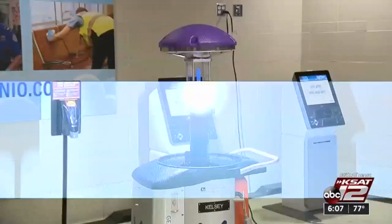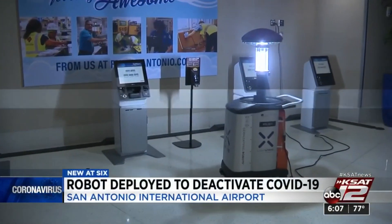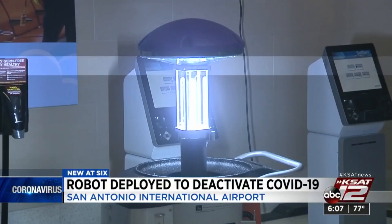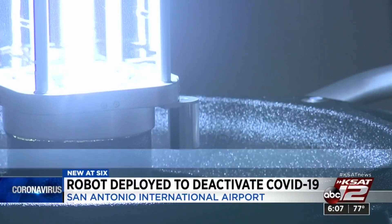New at 6, San Antonio International Airport is the first in the world to deploy a robot to take on the coronavirus. This is the Xenex LightStrike robot, which is touted as the only ultraviolet room disinfection technology proven to deactivate the virus that causes COVID-19.